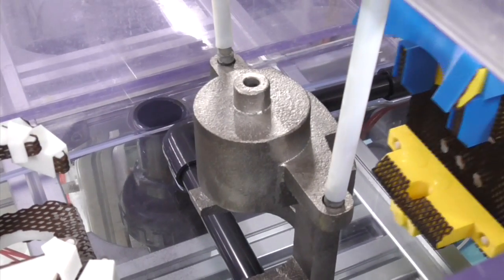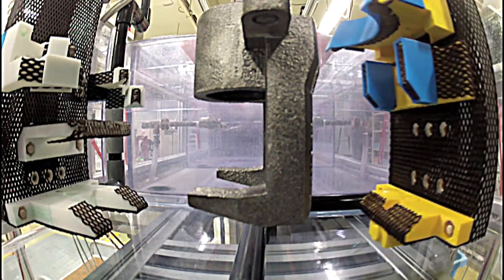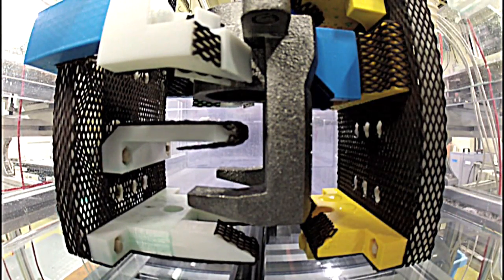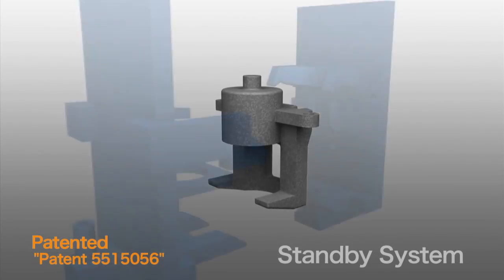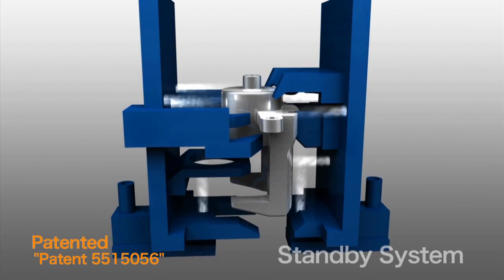In the standby system plating process, the electrodes are positioned according to the shape of the part to be plated, so that they surround the part. Plating solution is emitted from the electrodes in a circulating jet spray, which envelops the part.